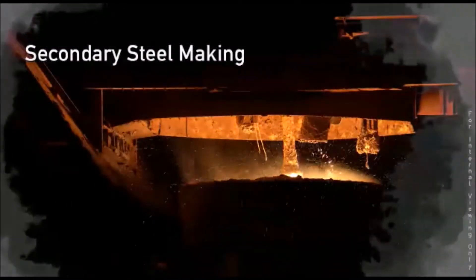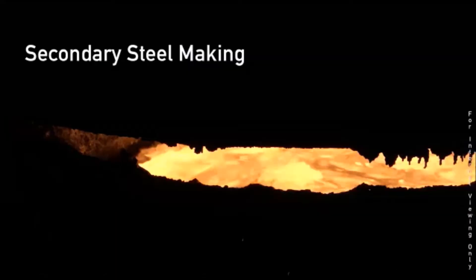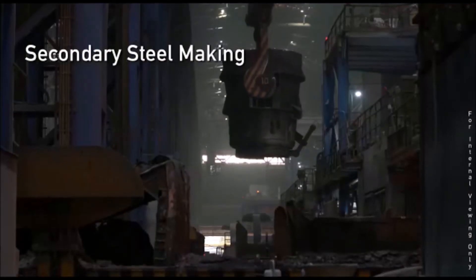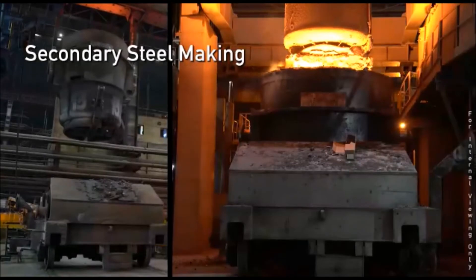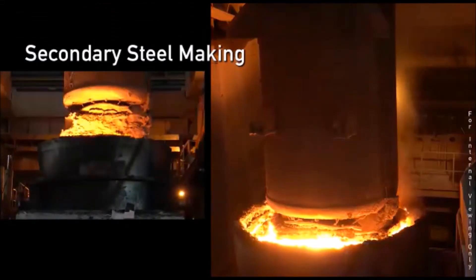At the ladle furnace, ferro alloys are added, steel is arced, and argon is purged through an auto coupler for homogenization, getting the desired chemical composition and temperature for casting. The twin RH is a recirculation-type degasser used for making ultra-low carbon steel for automotive bodies.